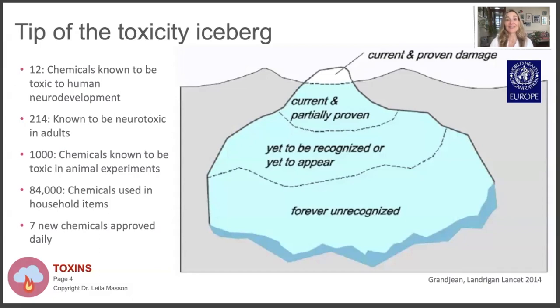There is this toxicity iceberg. There are 12 chemicals known to be toxic to human development, and 214 that have been tested and known to be neurotoxic for adults - think Alzheimer's, Parkinson's. A thousand chemicals are known to be toxic in animal experiments, and then there are 84,000 that are used that haven't been tested. Seven new ones are being approved every single day. We're really polluting our world without knowing the effect of these chemicals, especially on developing children and their brains.